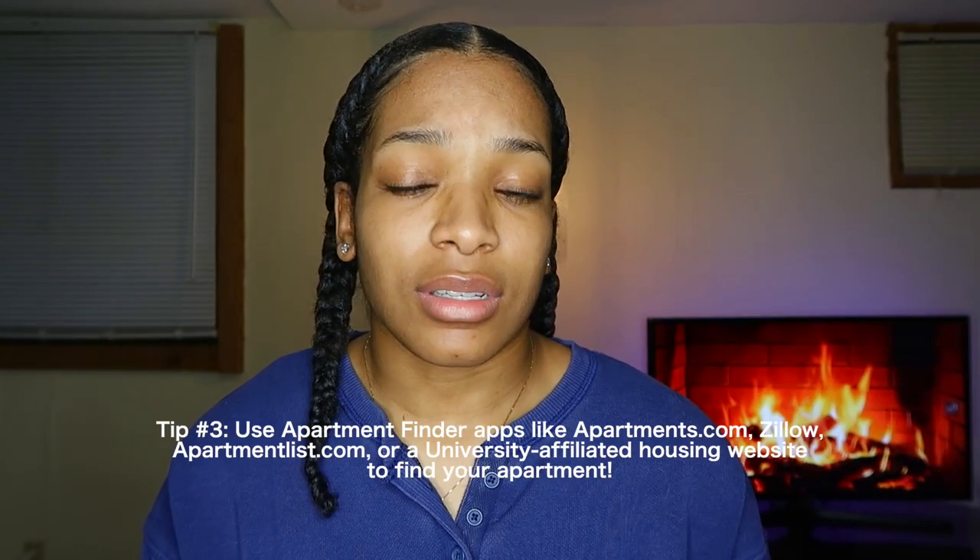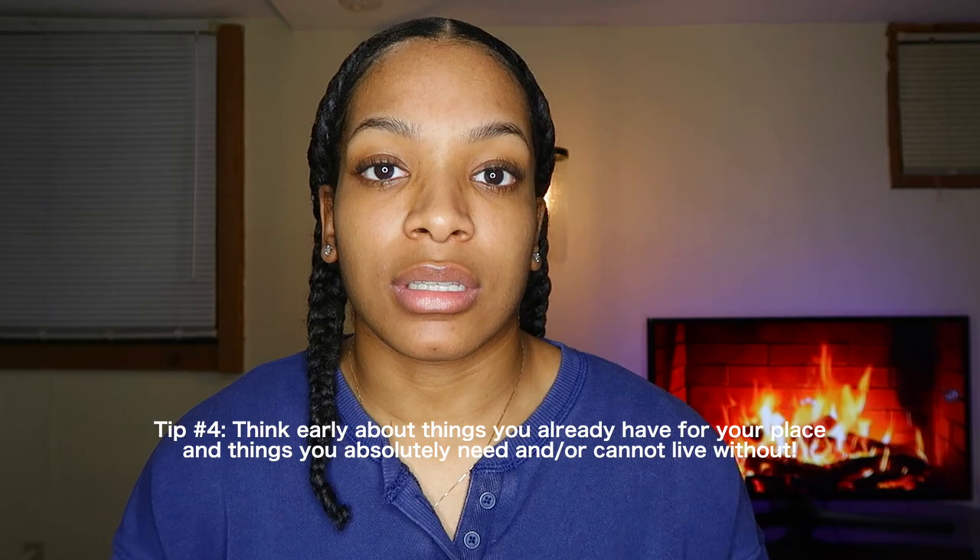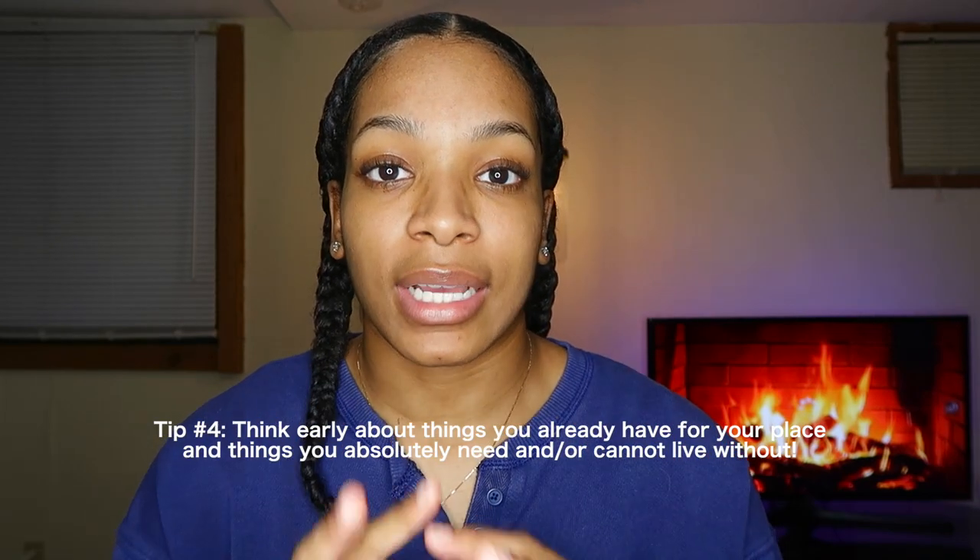My third tip is to use websites such as Zillow, Apartments.com, ApartmentFinder.com, or any university-provided housing finder tools to help find places you'd be interested in living. My last tip would be to start thinking about things you already have as opposed to things you might still need to get. This is critical in saving you time and money. If you have a layout of the place you're moving into, make sure you can visualize where you want certain things to go so that when you move in, you're not wasting any time or effort.